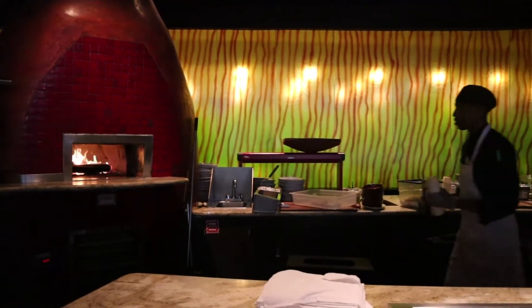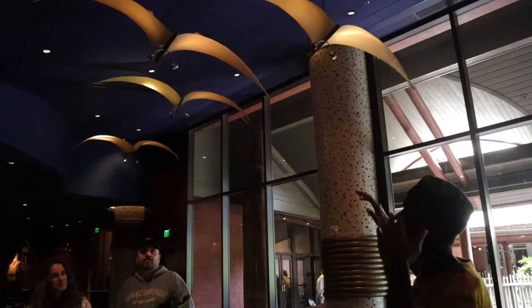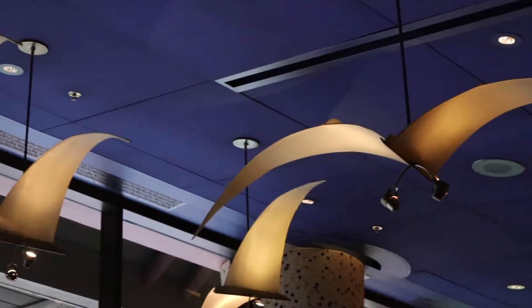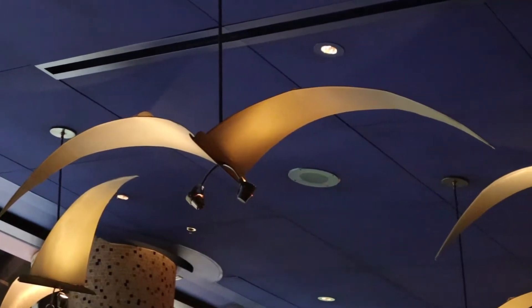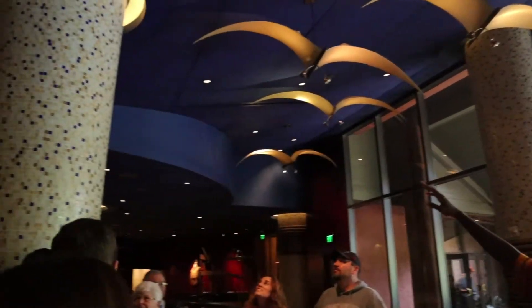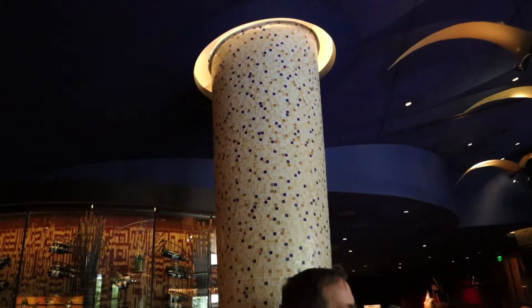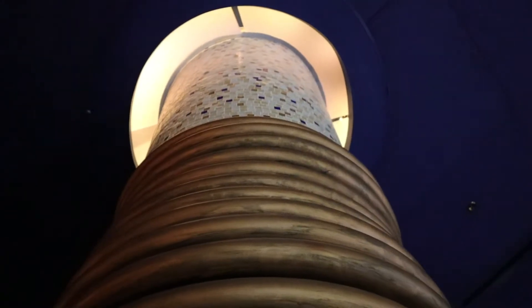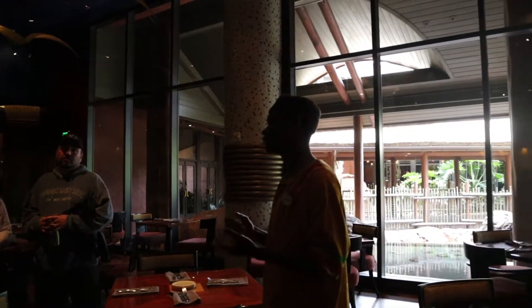When you are on the tour, your speaker is going to point out the decor choices, the color choices, all of the symbolism that Disney puts into every detail. There's a story behind all of this, so they're going to point out all these little details so that when you're dining there later that night or the next day, it's just a much more memorable experience and you can take something away from the tour.